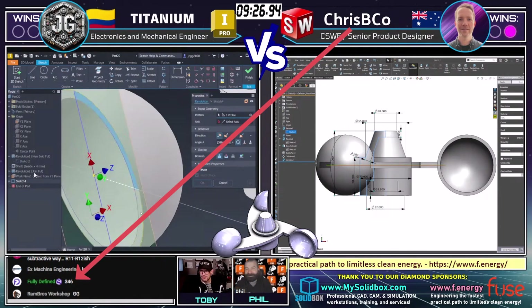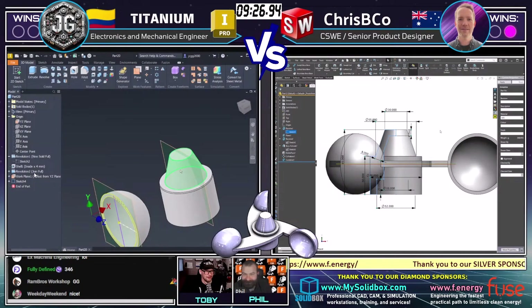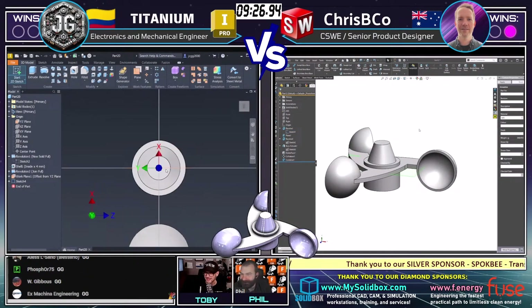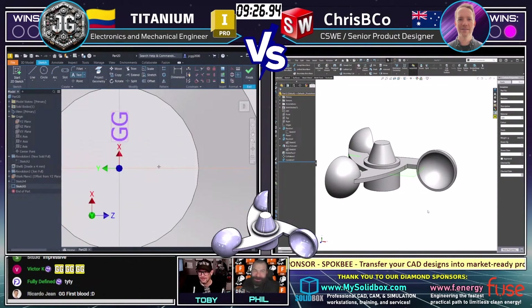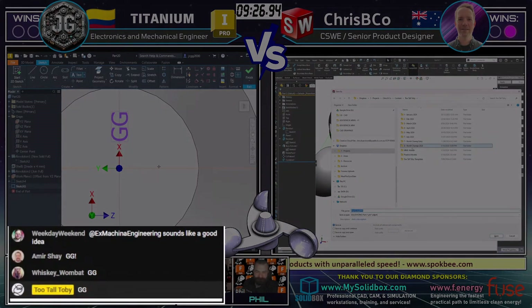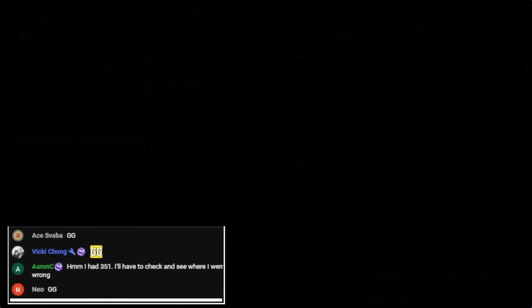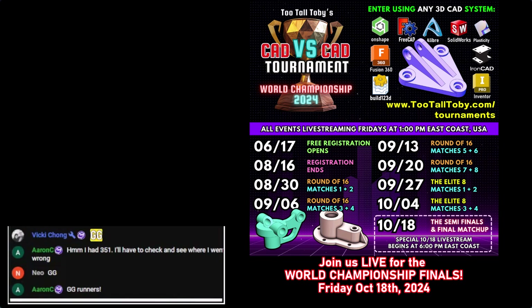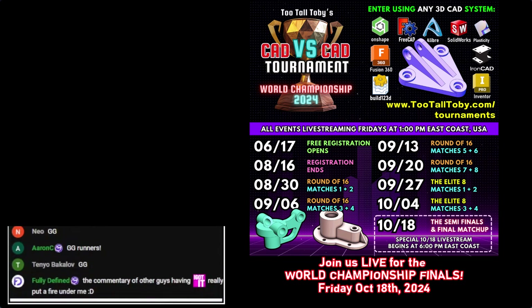That is correct. Congratulations to Crispy Co — getting that dome, getting that answer in. My brain was so locked in on the name 'Crispy Co' that when I saw 'fully defined' in the chat I thought, 'Hey, you're not supposed to answer in the chat,' then remembered that's Crispy. Going forward, the name in the actual meeting should match the name in chat. What a great battle between those two — a really tough model and they both got through it fast. It had a dome and a revolve in the middle; not easy geometry, and very impressive from both runners. GG to our winner Crispy Co — that's one battle down, but you've got to win two battles to advance to the final four. Good job to Crispy Co, fully defined, with an answer of 346 grams. I came up with 347, plus or minus two grams.